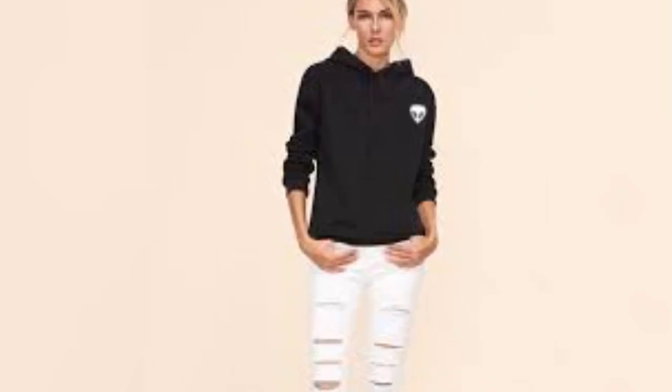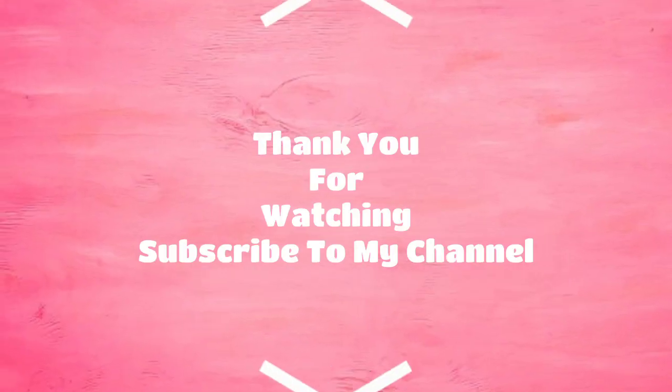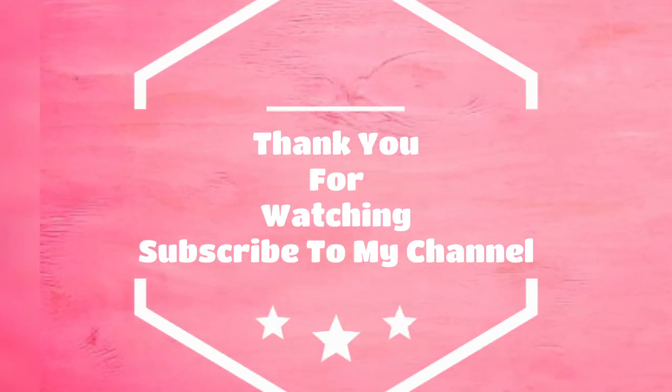That's all guys, thank you for watching my channel. Have a great day, and please subscribe to my channel and like the video.